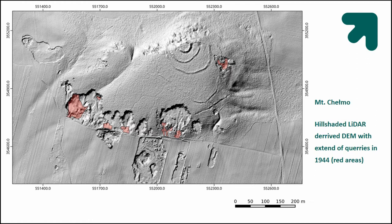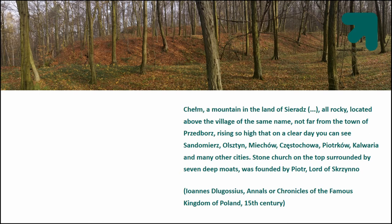Even before any fieldwork was started, the amount of new data arriving from the LiDAR dataset was extremely large — a few previously unknown delimitations and fortifications were identified. This is quite an important place in the history of Poland, described by the famous Polish chronicle of Ioannis Lugosius, who names it as an important center of administration of the early medieval Polish state. And even until recently it has been used and has a symbolical meaning — it's a quite interesting and magical place.